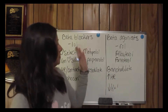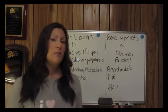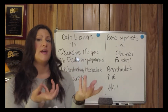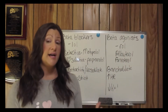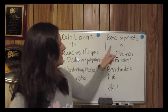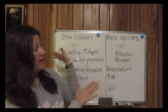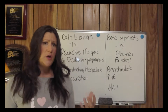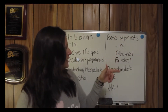Beta-adrenergic agonists egg on the sympathetic nervous system — they stimulate that fight-or-flight response. Remember, beta-adrenergic blockers typically end in '-lol,' while beta-adrenergic agonists typically end in '-rol.' There are two main categories: short-acting beta-adrenergic agonists and long-acting beta-adrenergic agonists.